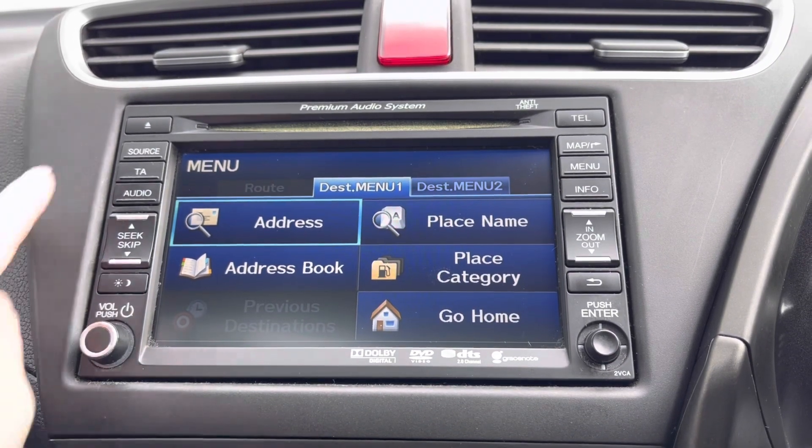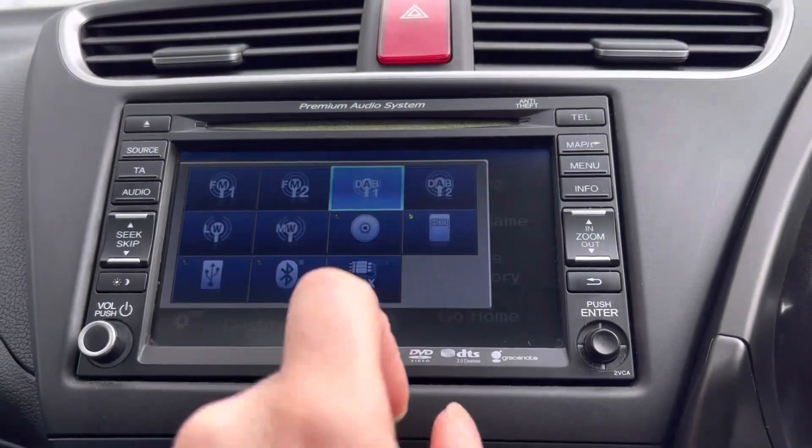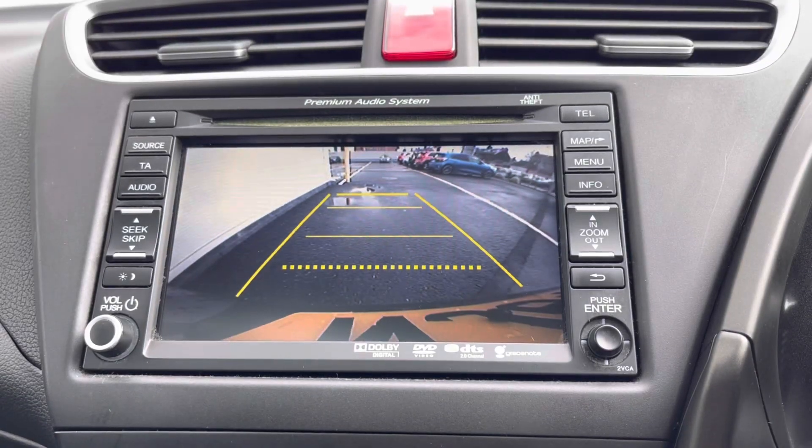You do also have a variation of audio options including your DAB signal, so plenty of options to choose from including your built-in CD player. And if you do pop the car into reverse, it will activate your rear parking camera, so plenty of help parking up.